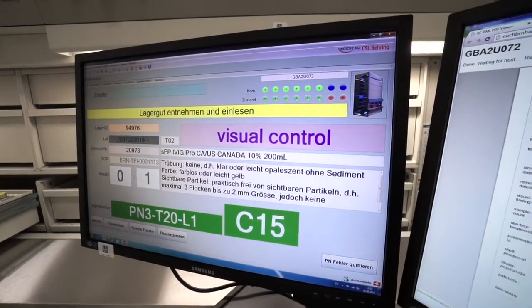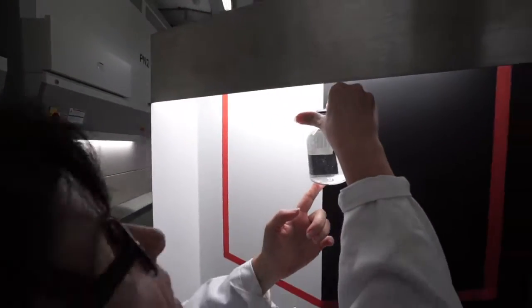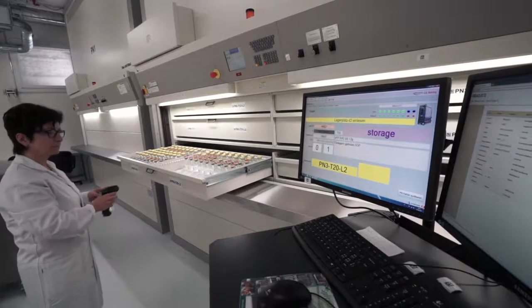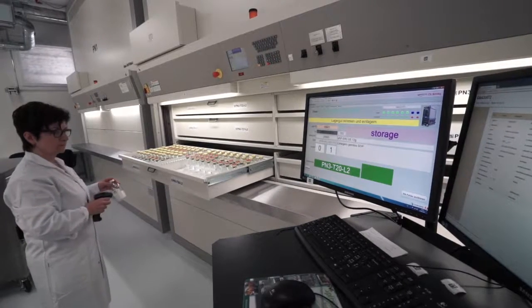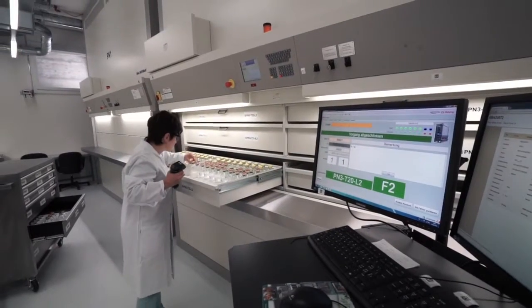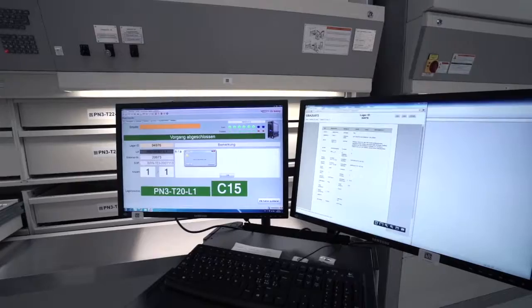The reference samples are subjected to visual inspection very close to the storage systems. Each step is documented with special software every time the employee scans the QR code at the retrieval point. This ensures that every reference sample is returned to its proper position in the storage system.